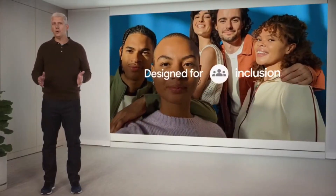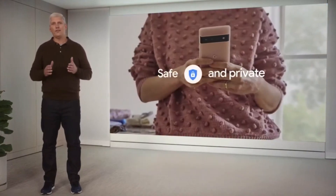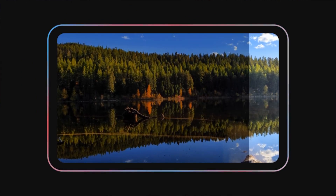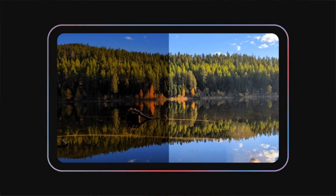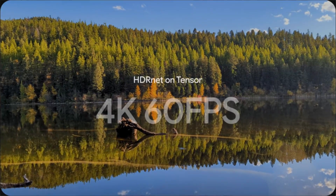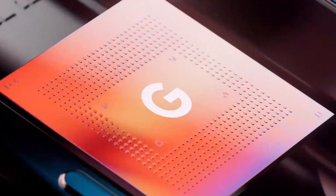Google did pretty well stepping back into the flagship game for the first time in a while, as they've been in the mid-range space for a long time. Now they're stepping into the big waters alongside Apple and Samsung. This is one of the fastest and most fluid phones I've seen in a while, and Google Assistant with the new AI-improved voice texting feature is next level.